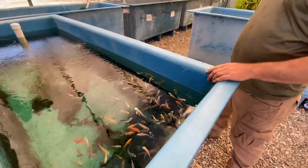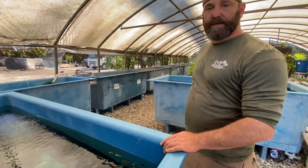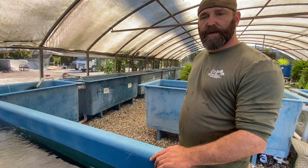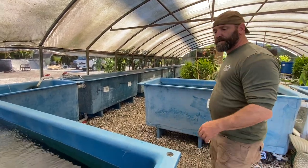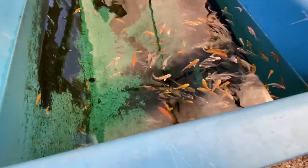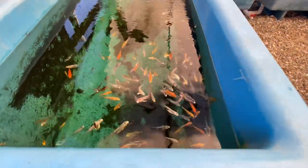These are our peanut koi here — these are the babies and we keep them in a separate tank. We don't sell the peanuts until they get a certain size, but we have all price ranges of koi. They're a mix of standard and butterfly — the butterfly have the longer fins — but once they get a little bit bigger, we do separate them.